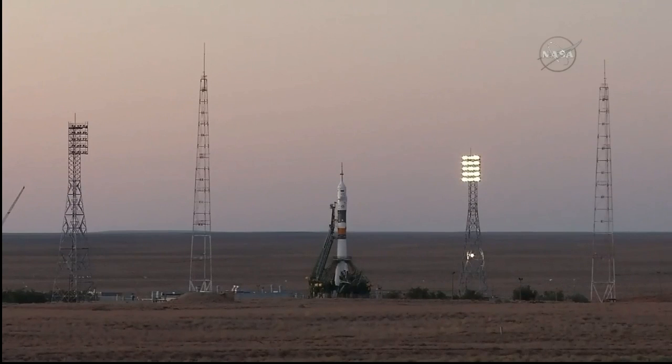Oxidizer and fuel drain and safety valves of the launch vehicle are closed. Ground filling of oxidizing nitrogen to the vehicle is terminated.